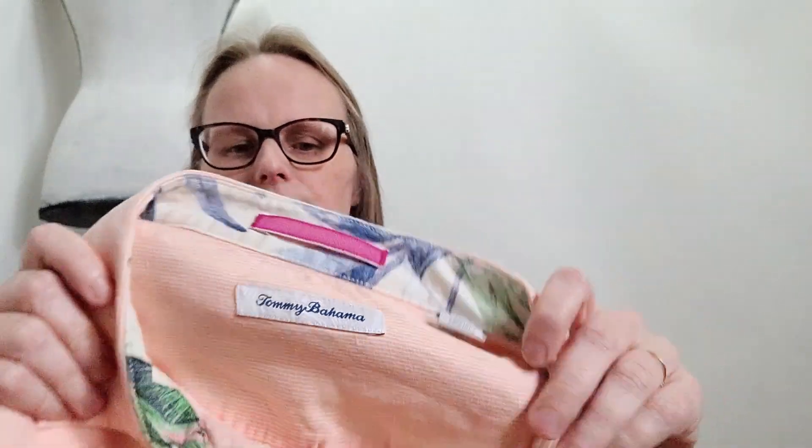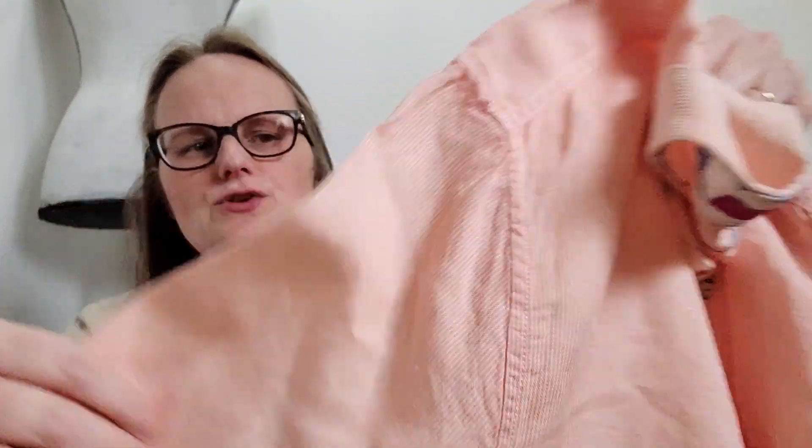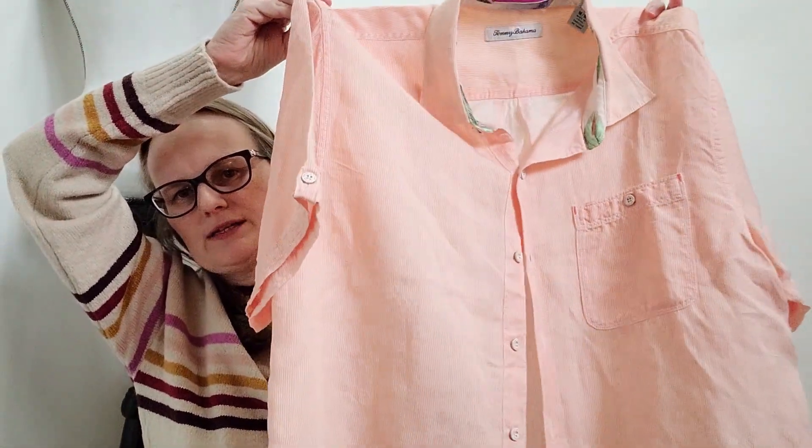And then this is a Tommy Bahama, size medium. If I remember correctly, this one was 100% linen. It's actually 53% linen and 47% tencel. I really liked this kind of peachy color with the stripes and it has a really nice feel, drape, and texture. So I went ahead and picked that one up.